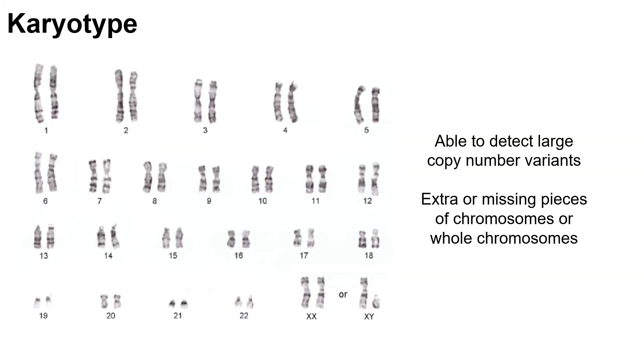A karyotype is a test that we used to use quite frequently, and it looks at all of the chromosomes for large copy number variants. With a karyotype, we are actually looking at our chromosomes under a microscope. With this testing, we can identify large missing or extra pieces of genetic material, or even full extra or missing chromosomes. We can even look to make sure chromosomes did not swap material between each other, called a translocation.